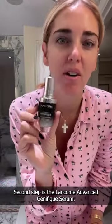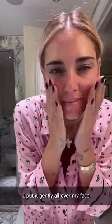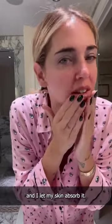Second step is the Lancôme Advanced Génifique Serum. I put it gently all over my face and I let my skin absorb it.